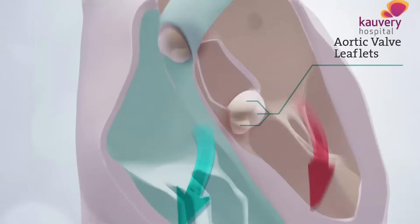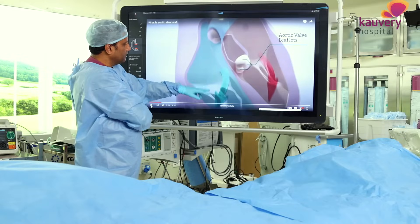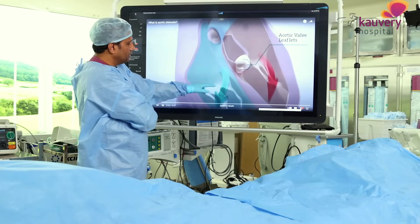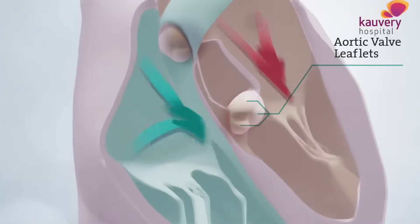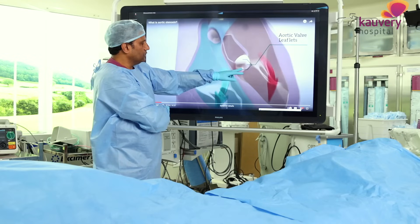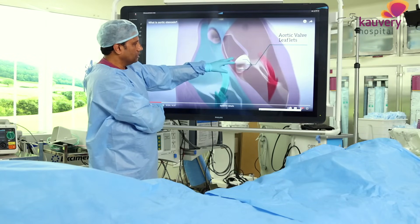The mitral valve is on the left side and left ventricle. The right ventricle has the tricuspid valve and the pulmonary valve. These are the heart valves, and there are many symptoms associated with valve disease.